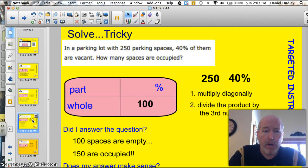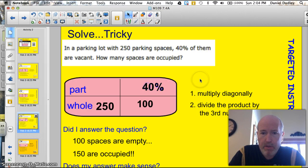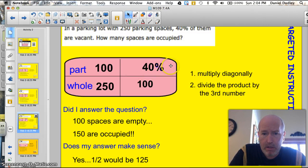Let's go on to the next problem, where it gets even trickier. Make sure you're reading the problem carefully. In a parking lot with 250 parking spaces, 40% of them are vacant. How many spaces are occupied? Well, I know that there's a total of 250, so I can pop my 250 in. And 40% of them are vacant. I'll multiply diagonally — 250 times 40 will give me 10,000. If I divide that by 100, I get 100.